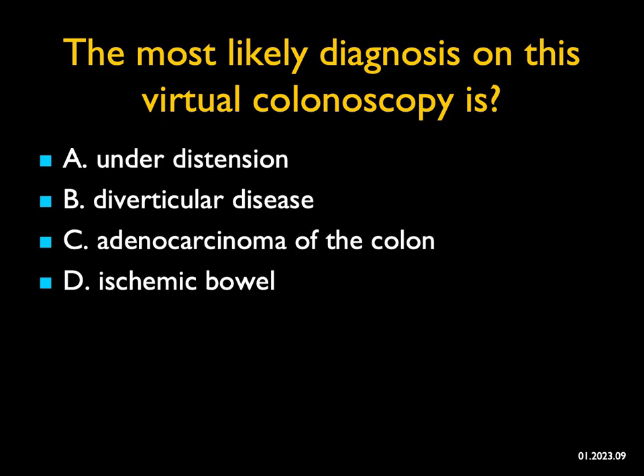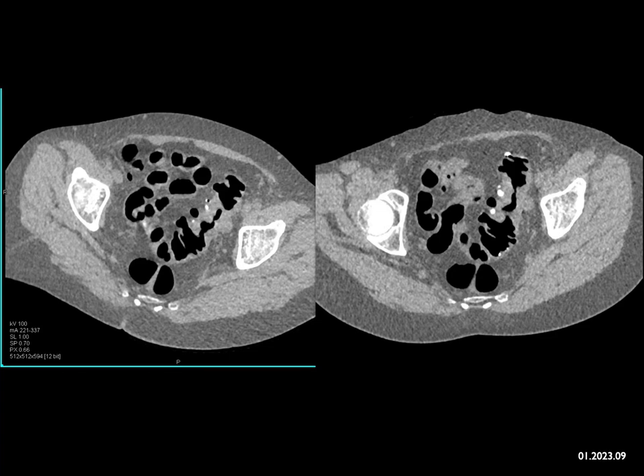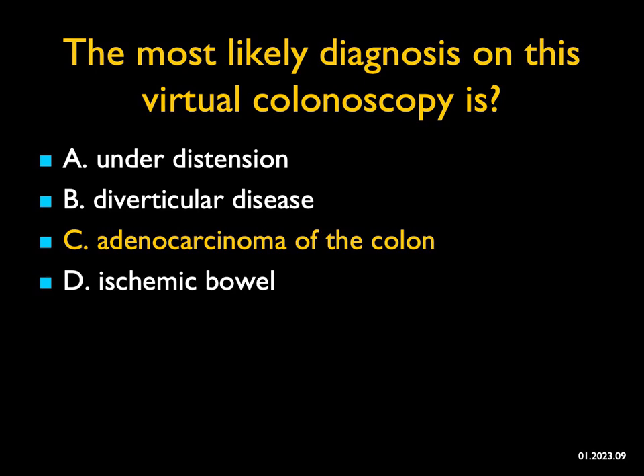The most likely diagnosis on this virtual colonoscopy — not everyone does virtual colonoscopy, but I'm showing what's going on in the sigmoid colon. You could say it's under-distension, but the rest of the colon looks pretty good. You'd want to look at supine and prone images. It could be diverticular disease — there are some diverticula present — but this thickening is 360 degrees and circumferential. It doesn't have the look of ischemic bowel. This is a good example of infiltration of the sigmoid colon, confirmed as adenocarcinoma. With virtual colonoscopy used for screening, supine and prone images make it easy — if it's a real finding, it will show on both sets. This was path-proven adenocarcinoma of the sigmoid colon.